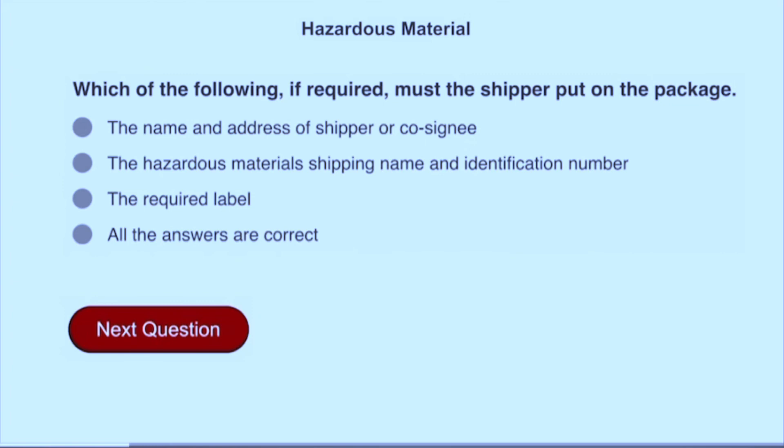Which of the following, if required, must the shipper put on the package? All answers are correct: the name and address of shipper or consignee, the hazardous materials shipping name and identification number, and the required label.